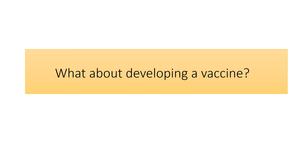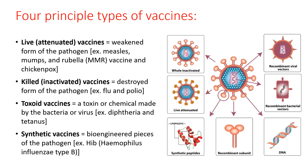Let's consider what might be involved in developing a vaccine for COVID-19. There are four principal types of vaccines. Live attenuated vaccines are a weakened version of the pathogen — examples include the MMR vaccine for measles, mumps, and rubella, and the chicken pox vaccine. Killed or inactivated vaccines are a destroyed version of the pathogen, such as those used for the flu and polio. Toxoid vaccines contain a specific toxin or chemical made from the virus or pathogen that elicits an immune response, such as those for diphtheria and tetanus. Finally, synthetic vaccines, developed with the help of biotechnology, are engineered pieces of the pathogen that can elicit an immune response — examples include the Hib vaccine for Haemophilus influenzae type B.